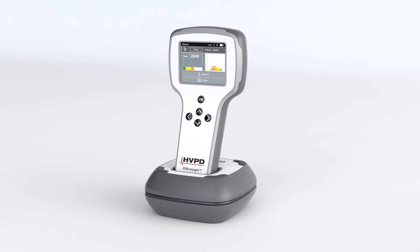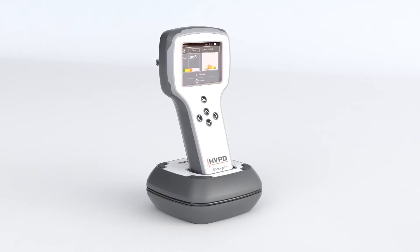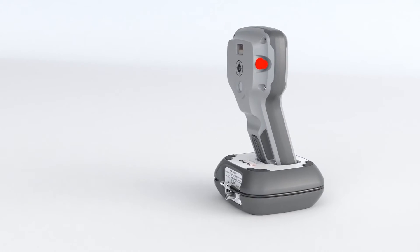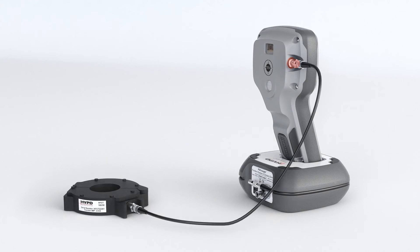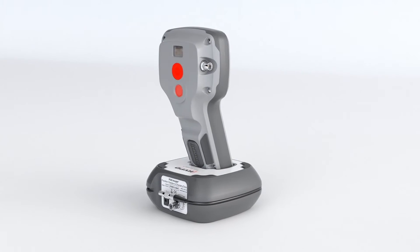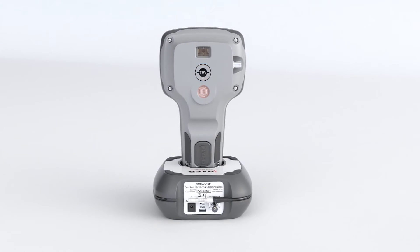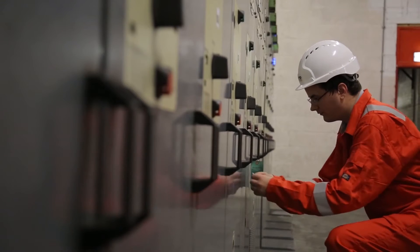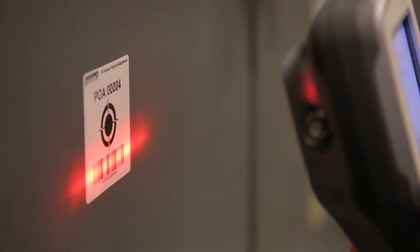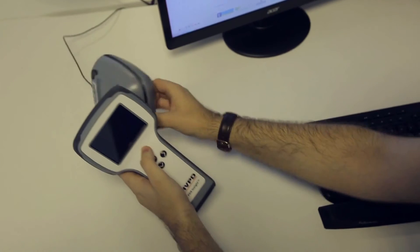The PDS Insight instantly displays test results on its 3.5-inch colour LCD screen. It incorporates three sensors: an external split-core HFCT detects partial discharge in power cables; integrated TEV and airborne acoustic sensors detect local partial discharge in switchgear and metal-clad plant. An in-built barcode scanner and unique point-of-attachment labels are used to link test results to individual assets for quick, repeatable testing. A docking station is supplied to charge the unit and carry out functionality checks.